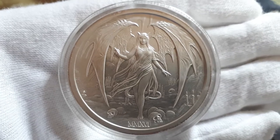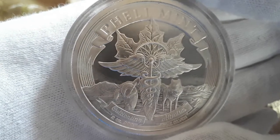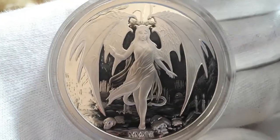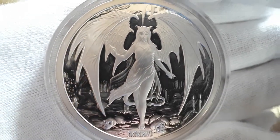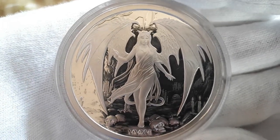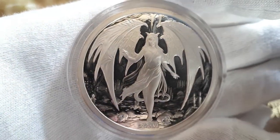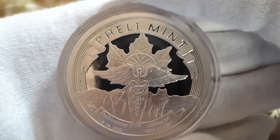So this is the Brilliant Uncirculated version. And here is the Proof version — I'm not going to say too much about them because I already did in the previous videos, but I still wanted to show them for my new viewers who haven't seen some of my older videos.